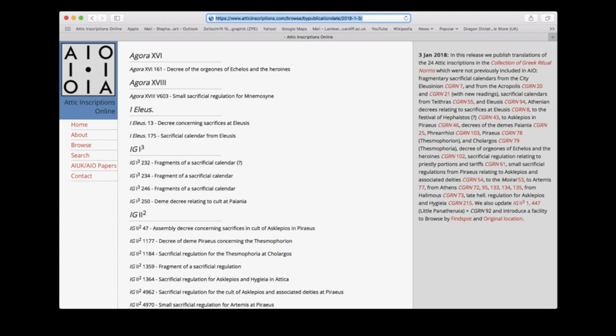In three cases, however, we've flagged the provisional character of the versions we've published on AIO, as the inscriptions in question, or in one case a fragment of the inscription in question, is in the British Museum, and we are accordingly re-editing them in the context of our project to edit all 250 or so Attic inscriptions in UK collections — Project AIUK.